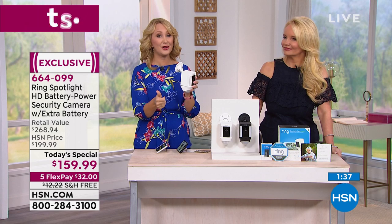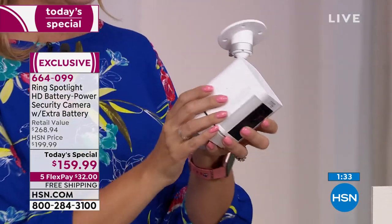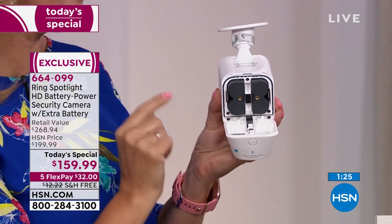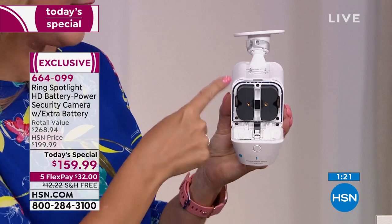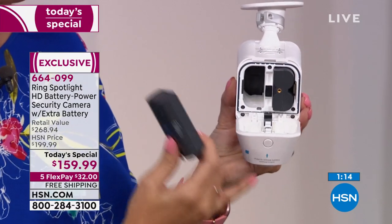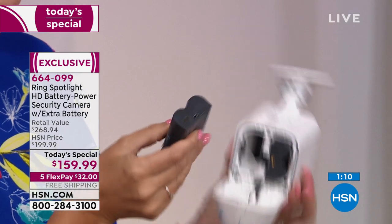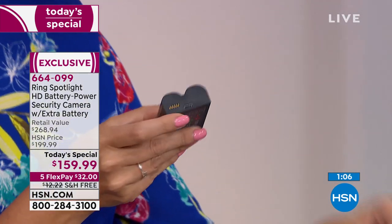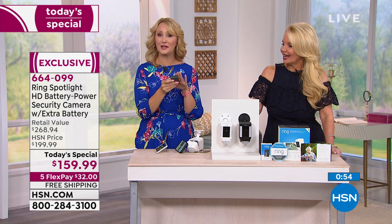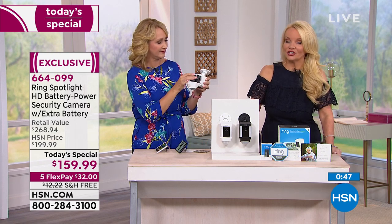If someone breaks into your home, that feeling of victimization and vulnerability lingers long after. If you can stop that crime before it takes place, you're going to feel a lot better. Ring is great technology — simple, easy, and mighty. It's completely adjustable with just four screws, and we include all the hardware and tools. There are two battery slots, and only here at HSN do you get that second battery included. When the battery starts to die, it switches automatically to the second one.